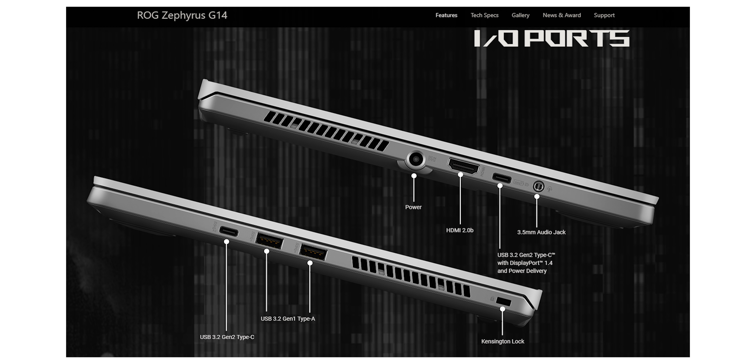For connectivity, the G14 has two USB 3.2 Gen 2 Type-A ports, one USB 3.2 Gen 2 Type-C port, one full-size HDMI 2.0b port, a 3.5mm headphone jack, and a Kensington lock slot.